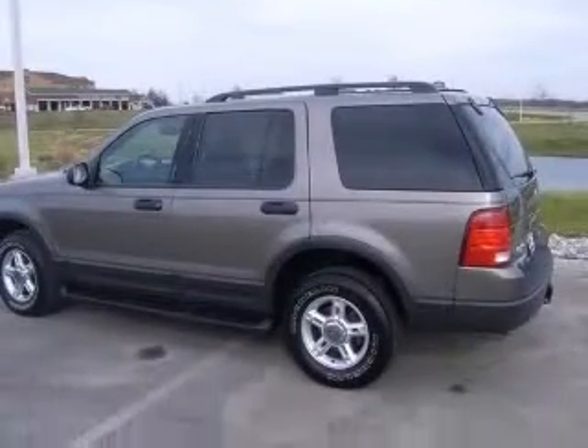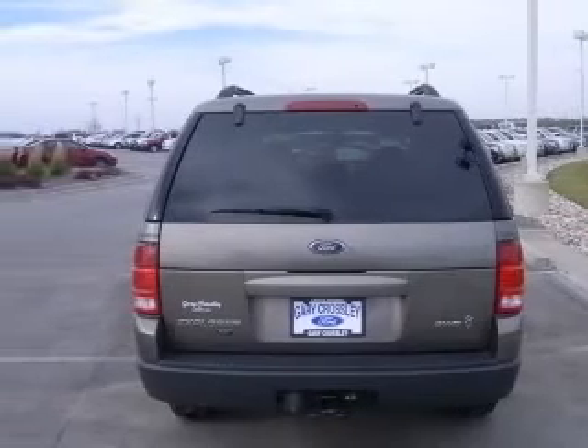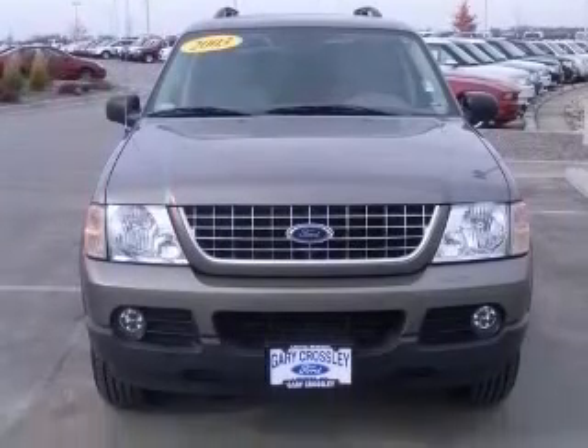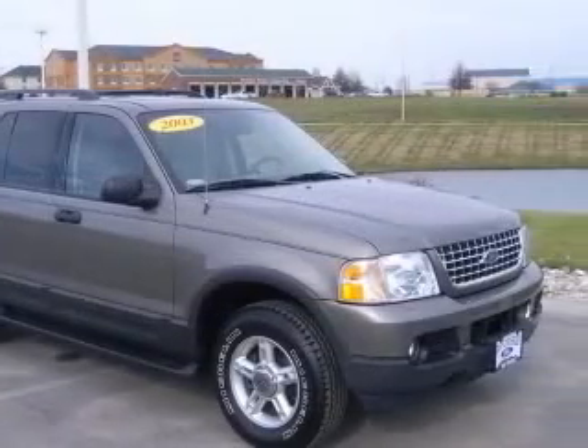This vehicle has a mineral gray clear coat metallic exterior and includes the following options: 4-wheel ABS brakes, 6-way power adjustable driver's seat, air conditioning, all-wheel drive, center console, full with covered storage.